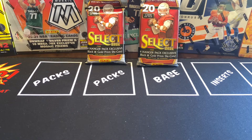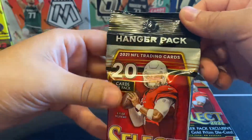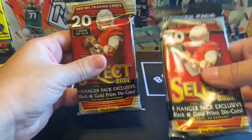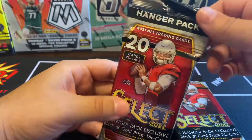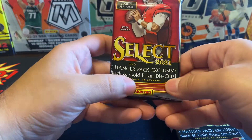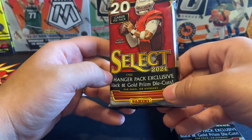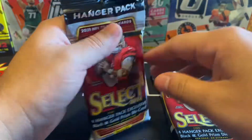What's up, my royal viewers! I'm here with two Select Football hanger packs. They now put them in bags to save some money. We are looking for four hanger pack exclusive black and gold prism die cuts on average per box, so let's see what we can get.